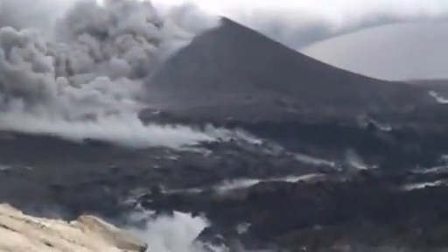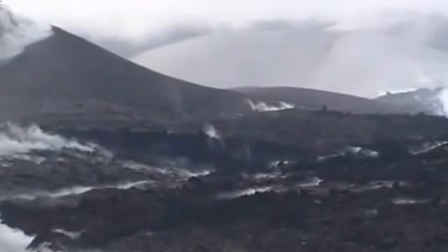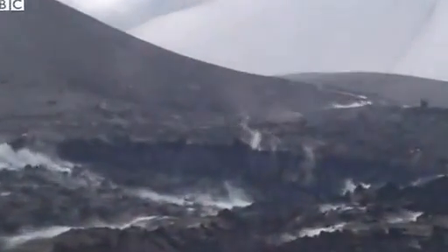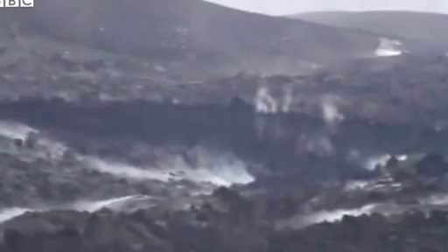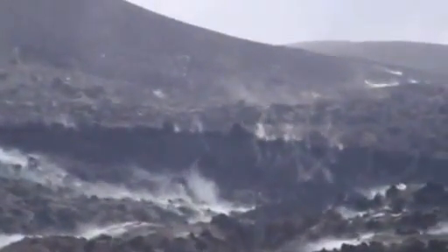An obsidian flow is the opposite of what you'd probably think lavas are like. It's no red river of lava oozing down a mountain. It's actually a rubble-strewn, incredibly thick mass of rock that is slowly creaking its way at the kind of speed that a glacier moves at.